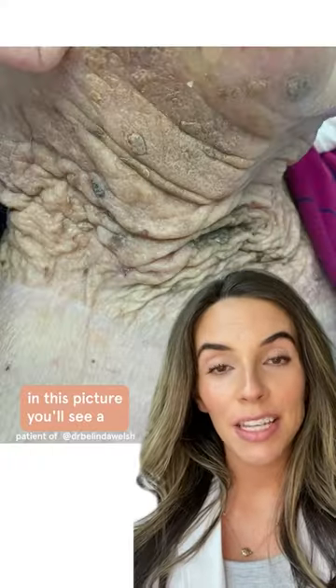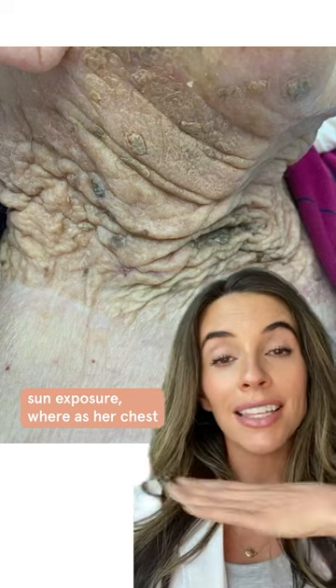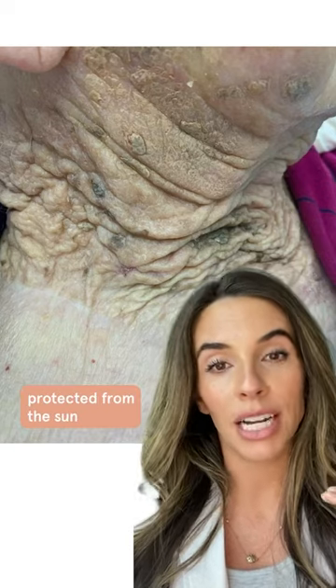Have you ever wondered what happens to your skin if it's exposed to the sun for a hundred years? In this picture, you'll see a 103-year-old patient whose neck had years and years of sun exposure, whereas her chest, thanks to clothing, was completely protected from the sun.